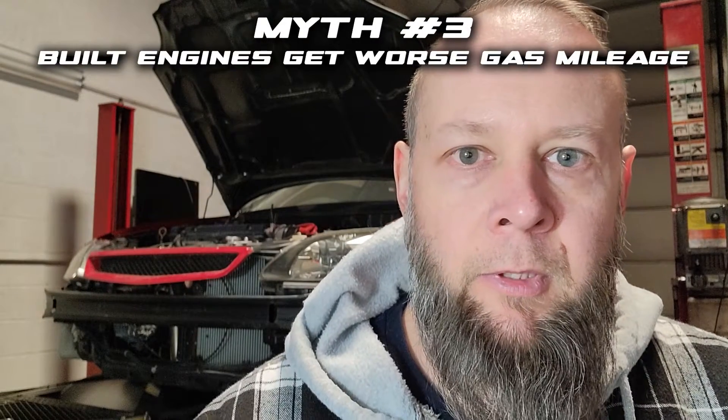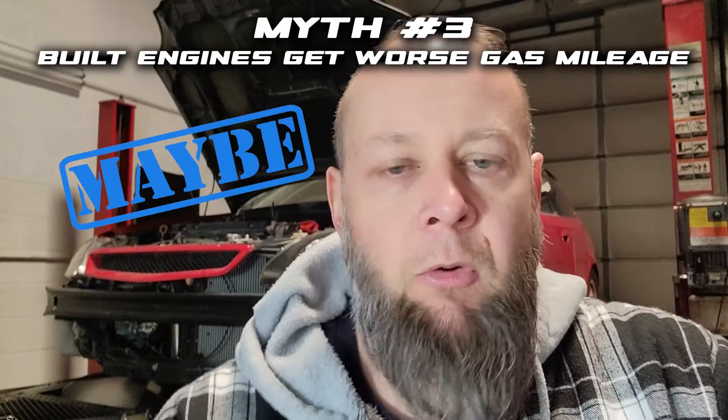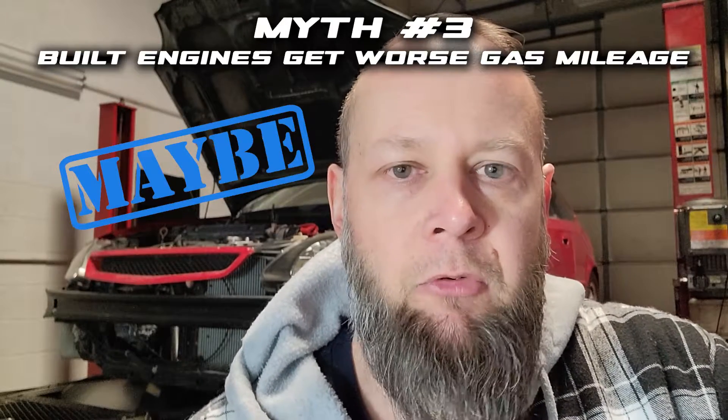Our last myth: a built engine will get worse gas mileage than a non-built engine. This answer may surprise you a little bit — it's not true, and it's not false. Hear me out. This question was actually presented by a subscriber, so thank you. Let's try to narrow this down and talk about a four-cylinder Honda. We're not talking about a fully built V8 that sounds like the doors in your house might come off. We're talking about a fairly simple built Honda engine — maybe built for 500 horsepower or 800 horsepower.